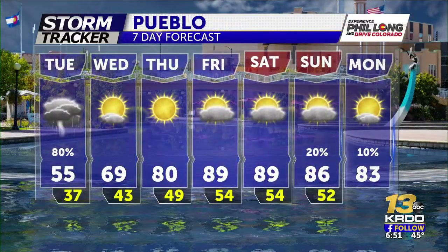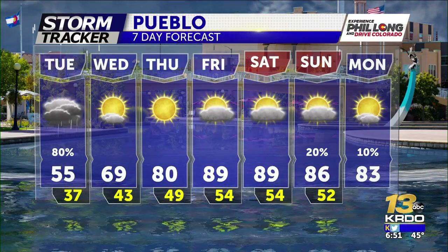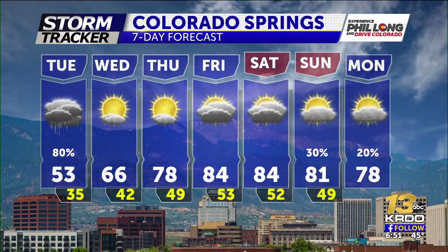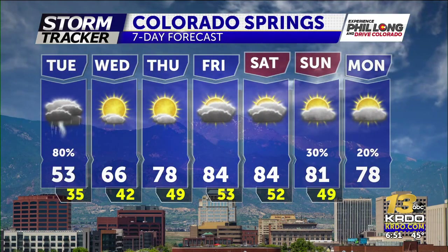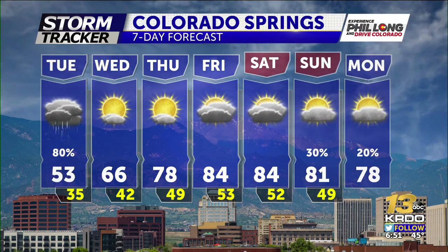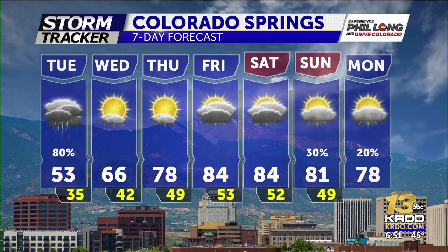For the Pueblo area it's a similar story — showers and thunderstorms today, then drying out and climbing to 69 Wednesday, into the upper 80s and low 90s for Friday and Saturday. And here in Colorado Springs: 53 this afternoon with way-below-average temperatures and continuing shower activity, then 66 on Wednesday afternoon, finally climbing back into the mid-80s for Friday and Saturday.